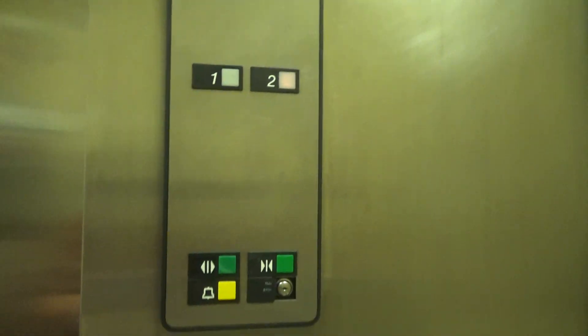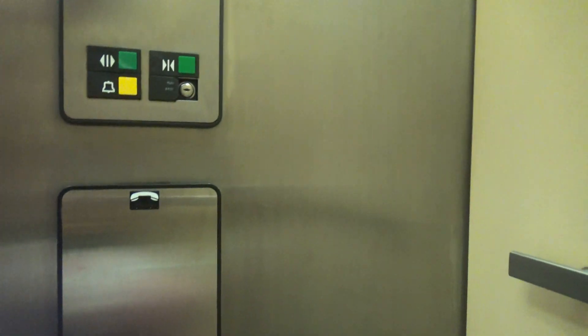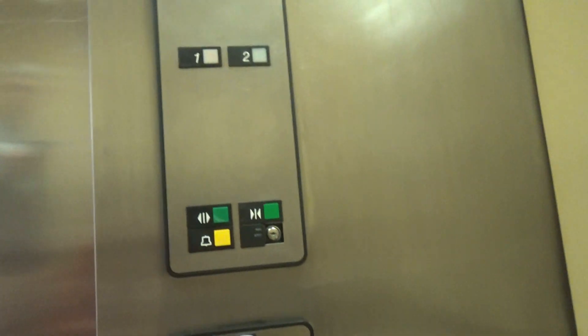Alright, this sounds lovely. That's so weird. Not bad running an elevator, actually. Non-ADA compliant Series 1.